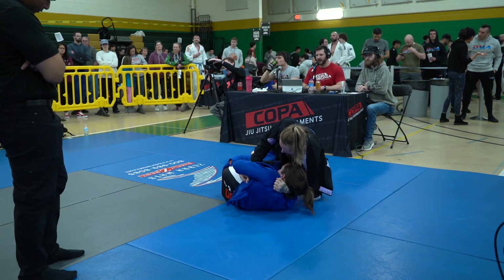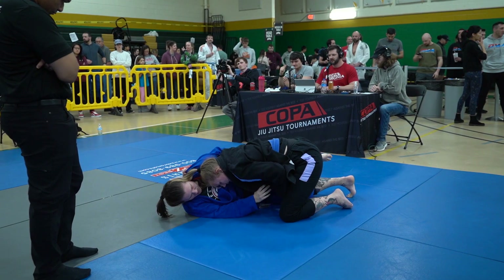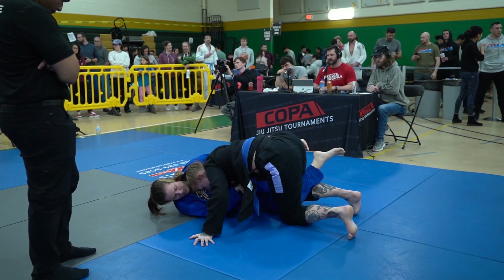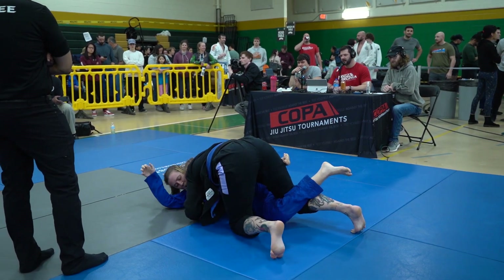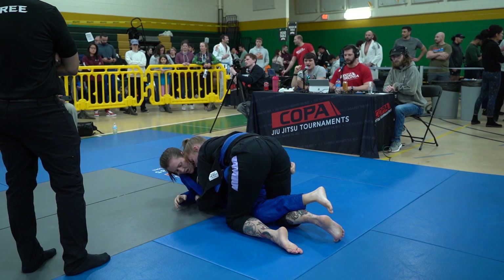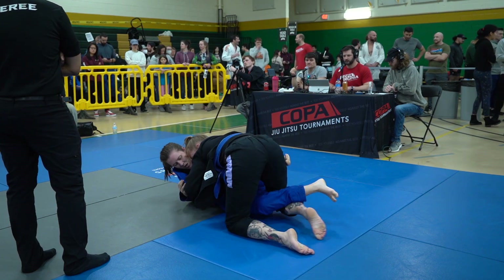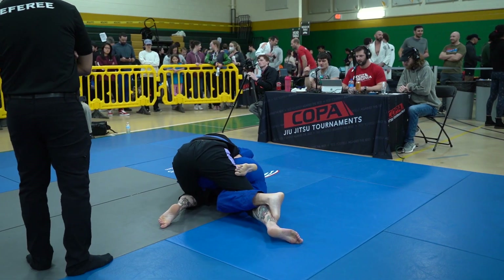Clark doing a nice job keeping tight shoulder pressure across Steiner's face. It loosens up a little bit and Steiner gets her back off the mat, able to turn in with a nice knee shield through in this half guard. Clark's doing a good job playing outside at long range in Steiner's half Z-shield half guard.